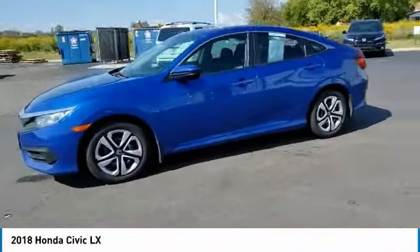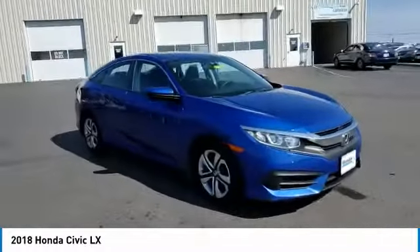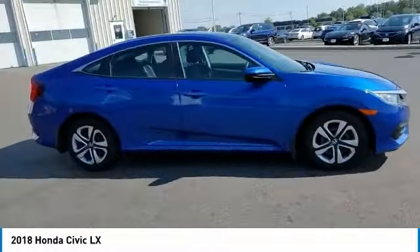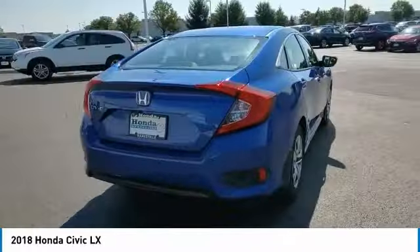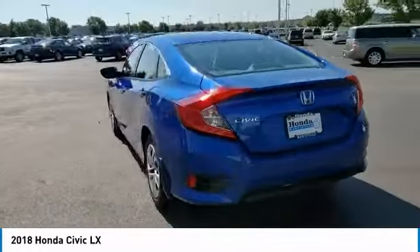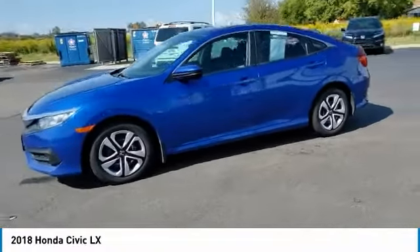Here are some of this vehicle's great options: electronic stability control, brake assist, traction control, remote keyless entry, speed control, four-wheel disc brakes, FWD, rear window defroster, security system, and low tire pressure warning. A vehicle like this doesn't come along every day.